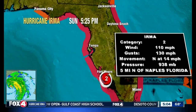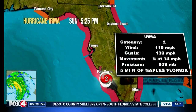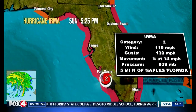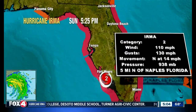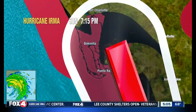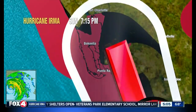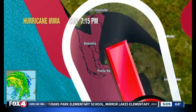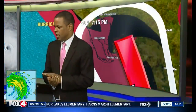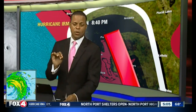As of the 5 o'clock advisory, the hurricane is now down to a Category 2, positioned at 28.6 degrees north, 81.8 degrees west — that's in and around the Naples area, about 5 miles north of Naples — moving north at 14 miles per hour. We're starting to see the storm accelerate a little bit, and as it continues to pull northward, the speed will come up. Winds are now at about 110 miles an hour, making it a Category 2 on the Saffir-Simpson scale.